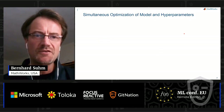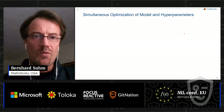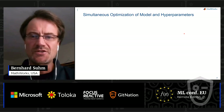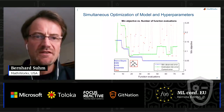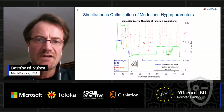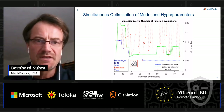How does that simultaneous optimization of model and hyperparameters work? You can perform random search, but that's not efficient because the search space is very large. We employ Bayesian optimization that builds a model of the search space. Here you can see how that Bayesian optimization switches between different types of models and optimizes the error over the course of the iterations.